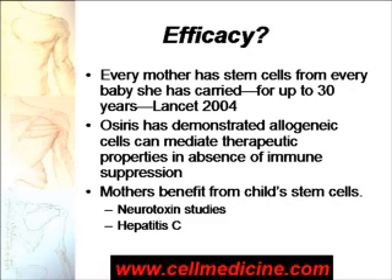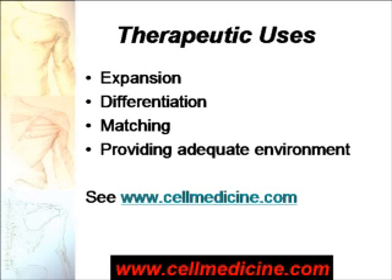There are a variety of studies showing that mothers benefit naturally from cells that have trafficked from the fetus into the mother, and after having the child, the mother benefits from the child's regenerative cells that have transferred. So in conclusion, we believe there are many therapeutic uses for cord blood, and sometimes you need to expand it, sometimes you need to differentiate it and match it. For more information, see stem-cell-medicine.com.